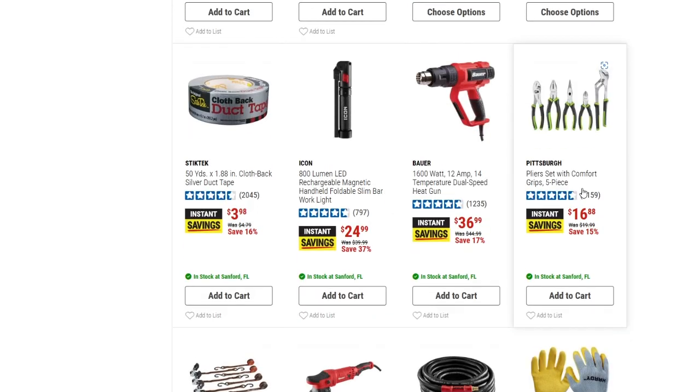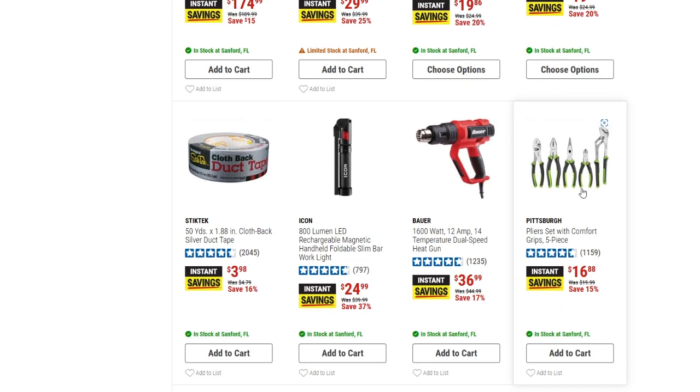We've got the Pittsburgh plier set with comfort grips, five-piece, down to $16.88 from $19.99 — saving 15% off. So you're getting five pliers for $16.88.